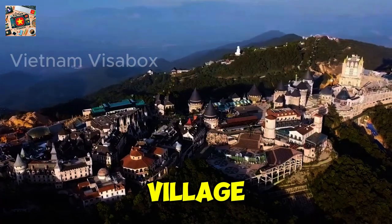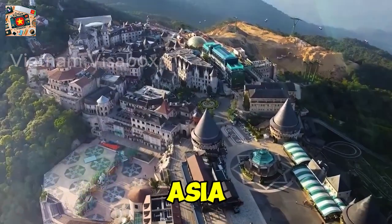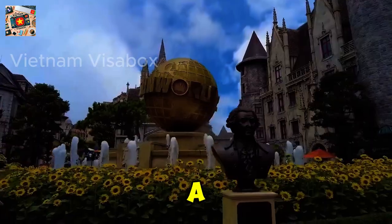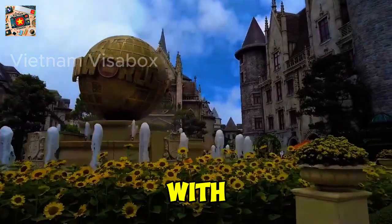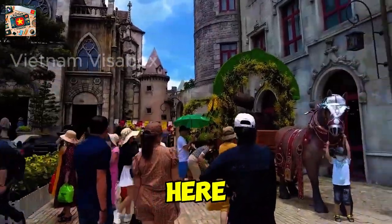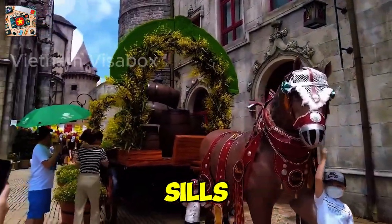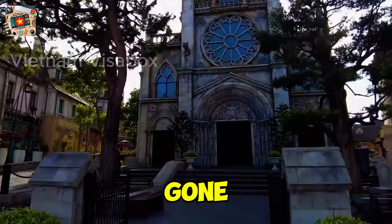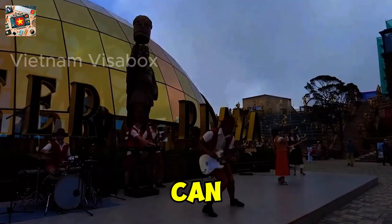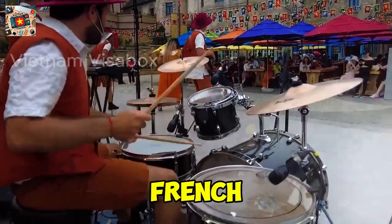Number 2: The French Village. Ever wanted to stroll through the cobblestone streets of a quaint French village without leaving Asia? Ba Na Hills makes that dream a reality. The French Village is a meticulous recreation of a European medieval town, complete with cathedrals, stone-paved alleys, and charming boutiques. The attention to detail here is astonishing — from the old-world architecture to the vibrant flowers adorning the windowsills. As you explore, you'll find hidden gems like cozy cafes where you can sip coffee while watching the world go by.